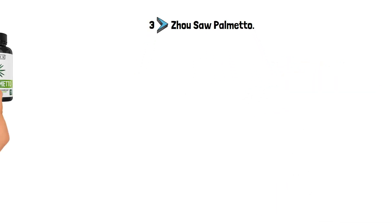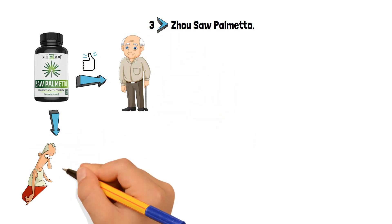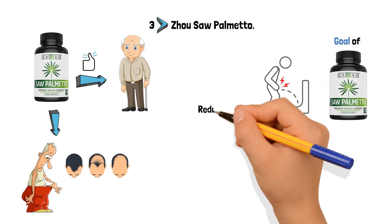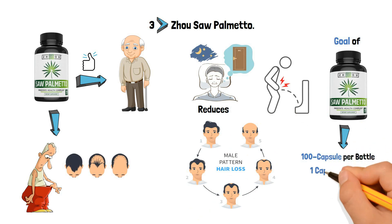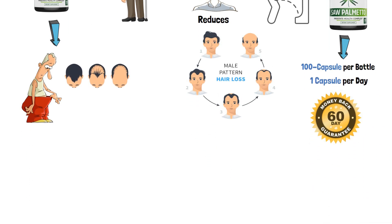Number 3: Jiu Saw Palmetto. Jiu Nutrition's Saw Palmetto Supplement is a good supplement for older men. It helps men over 40 with erectile difficulties and balding. It is the goal of Jiu Nutrition's Saw Palmetto Prostate to keep the flow of urine steady, reduce the need to urinate at night, and help lessen the effects of male pattern hair loss. The supplement comes in 100 capsule bottles, with a daily dose of 1 capsule being enough for 100 days. The item also comes with a 60-day refund policy.